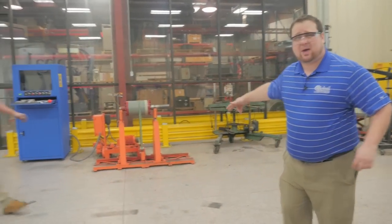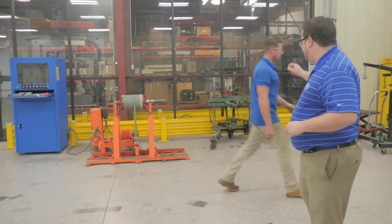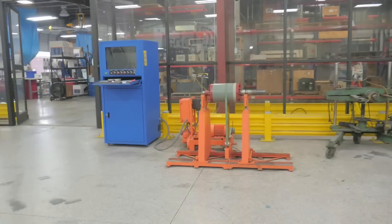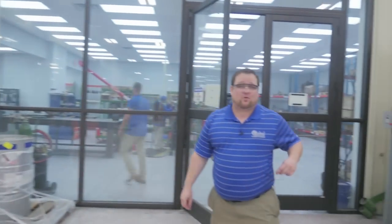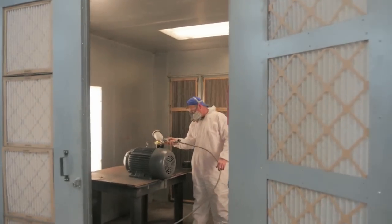We also do our own dynamic balancing. We have a 30-ton bearing puller, a 10-ton hydraulic press, and of course the paint booth.